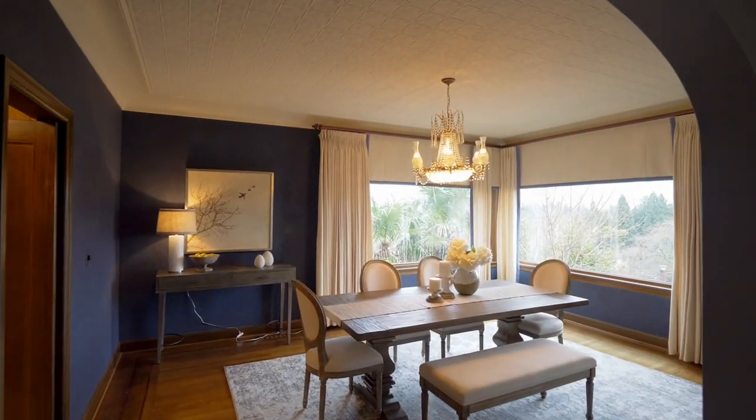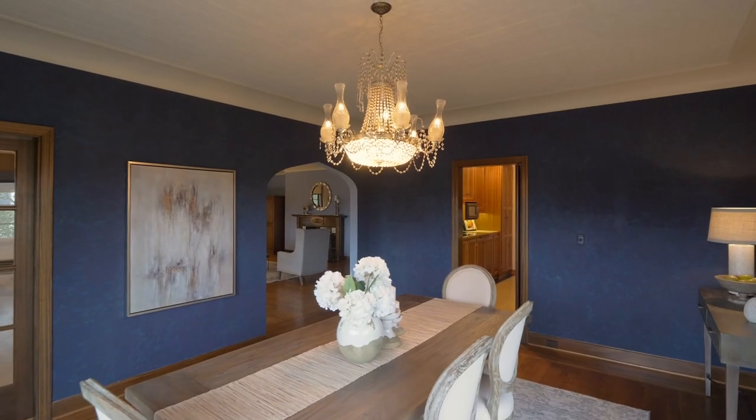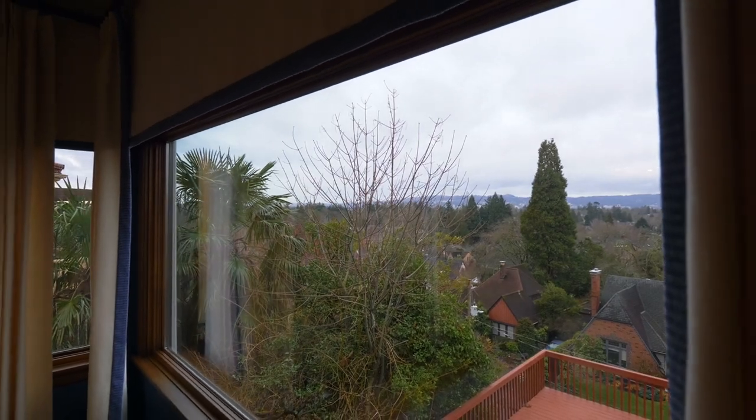Entertain in the formal dining room, framed with a sparkling chandelier, which also provides spectacular views.